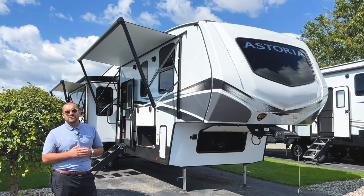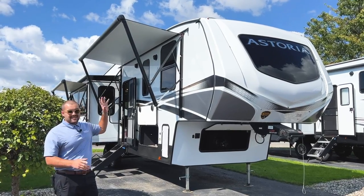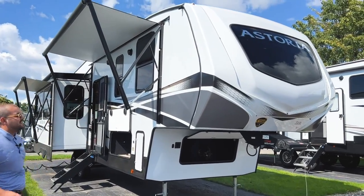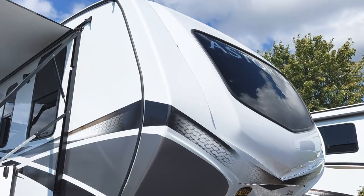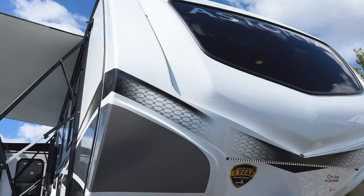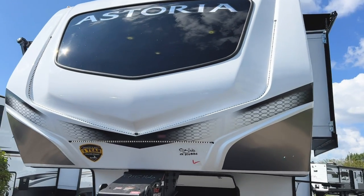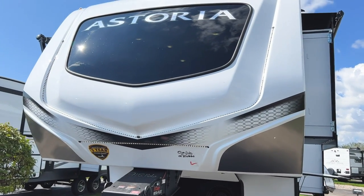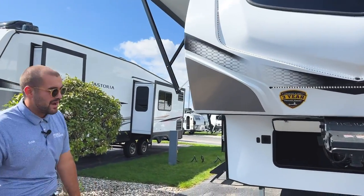We'll also go through a few changes, which are mainly focused on the inside. On the outside, the first thing I want to touch on — this is not a change from the 2022s — is the fiberglass front nose cap that is going to have an automotive grade front window up there, just for a little bit more protection and a more open, airy feel when you are inside in your master bedroom. It is tinted, which is really nice for privacy.